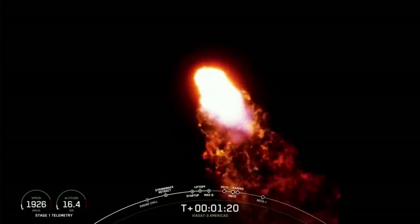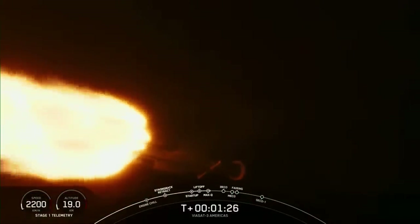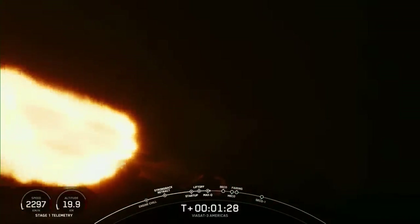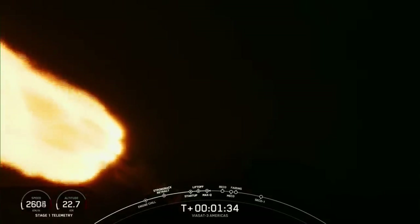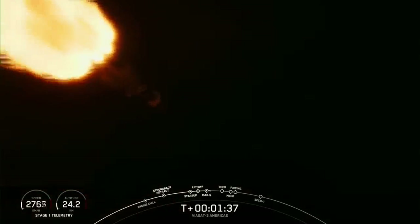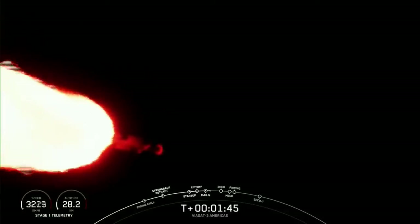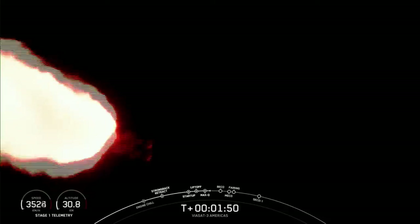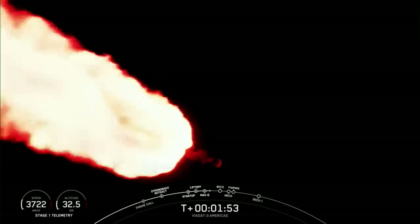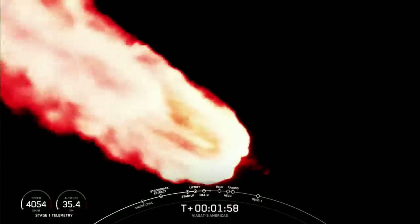You can follow along the telemetry on the bottom left of your screen — you can see the speed and altitude of the vehicle. Some incredible views of Falcon Heavy in flight. Now two minutes into flight, we will reduce the thrust on the two side boosters again to decrease the forces on the vehicle structure, because the vehicle is now lighter as we burn through the fuel, but the thrust will remain constant.